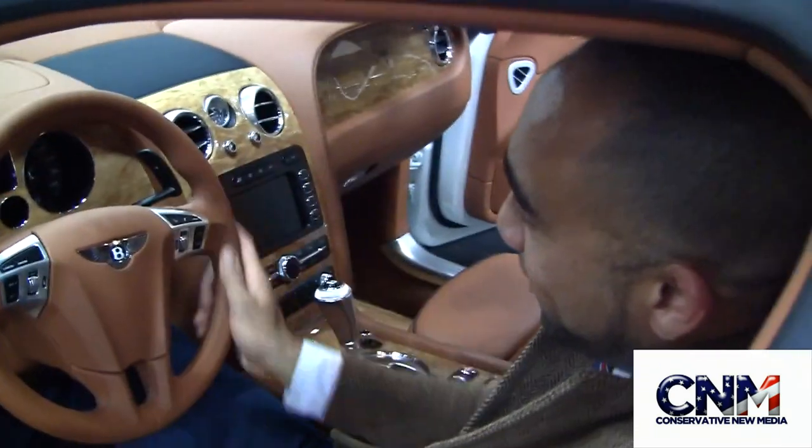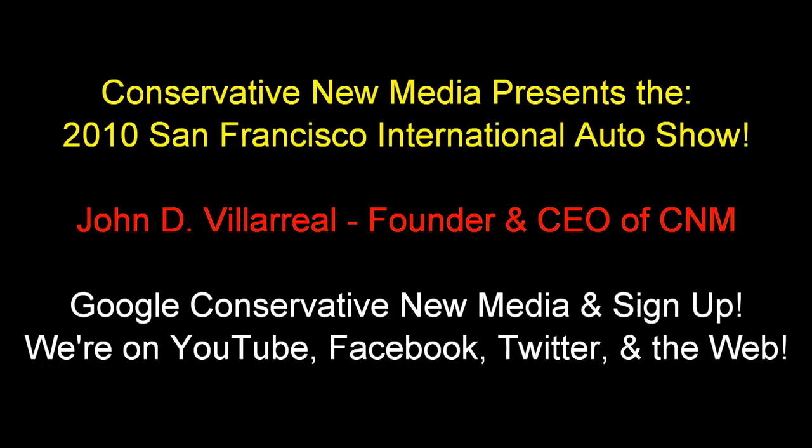That is fantastic. This is a beautiful car. Thank you so much for showing it to us. No problem. Thank you.